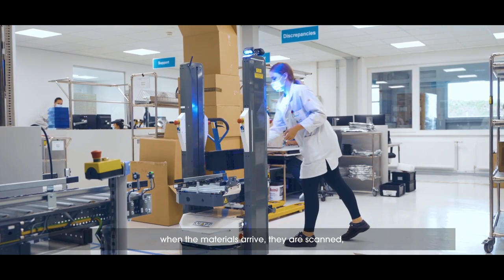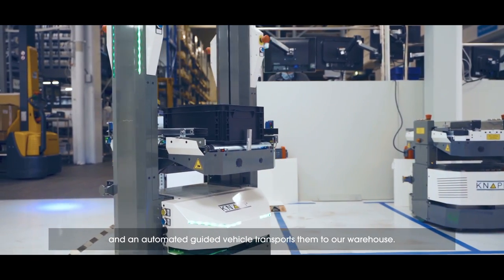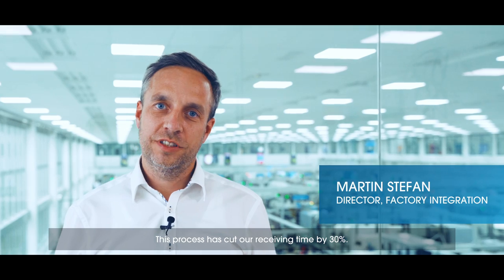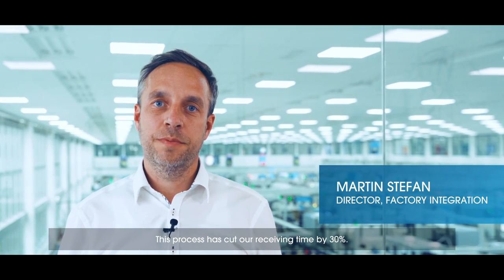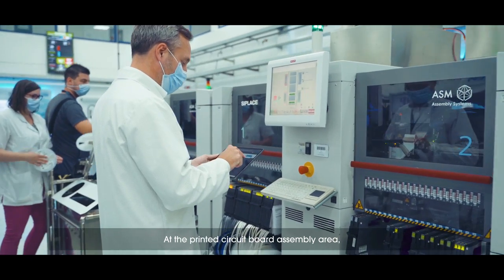When the materials arrive, they are scanned and an automated guided vehicle transports them to our warehouse. This process has cut our receiving time by 30%.